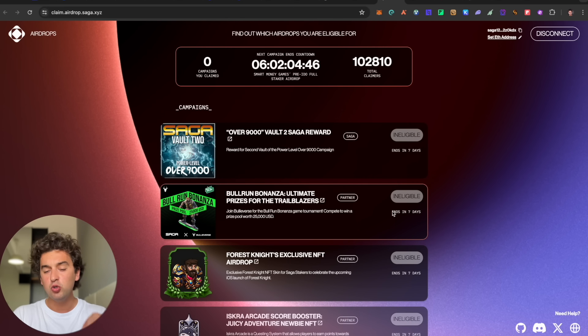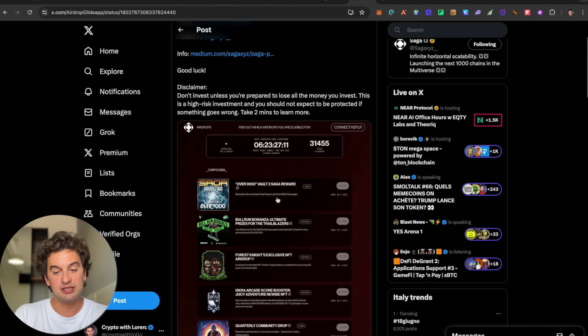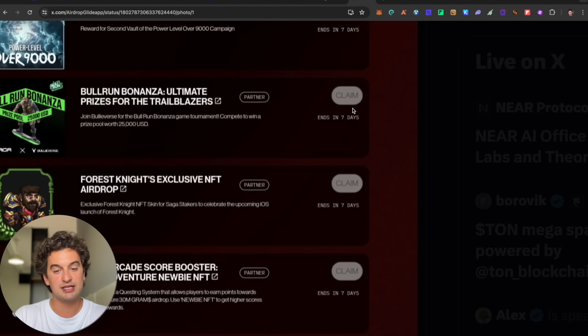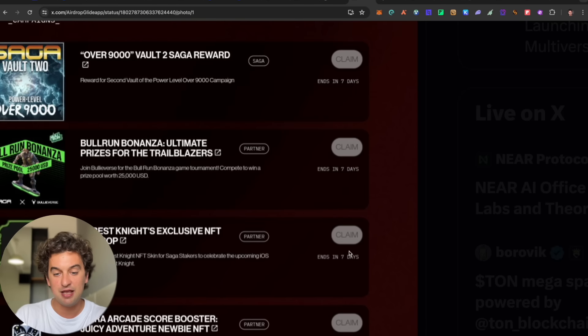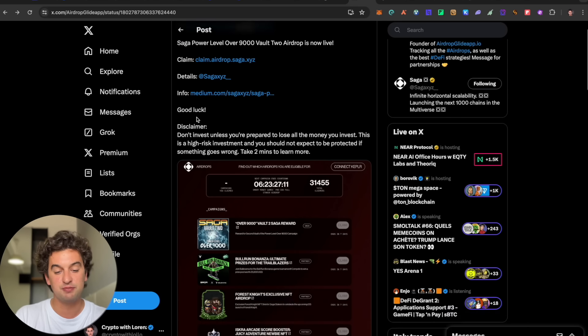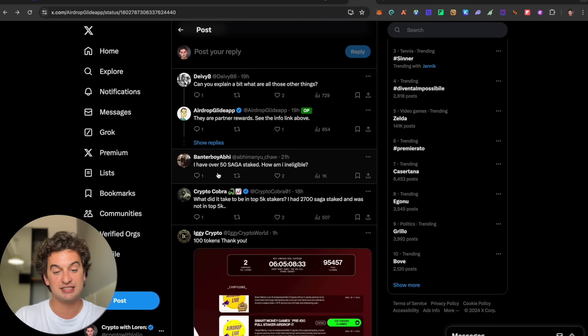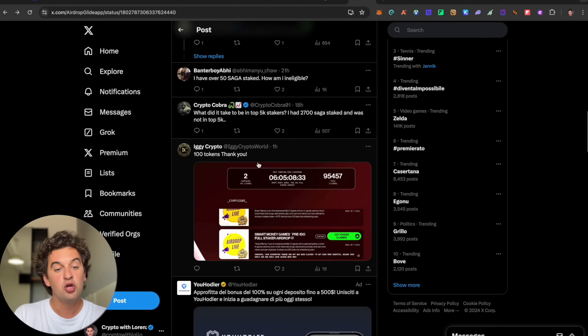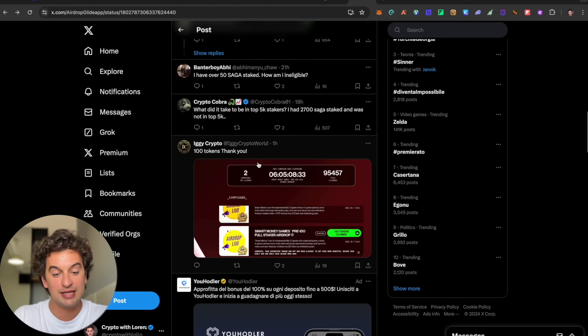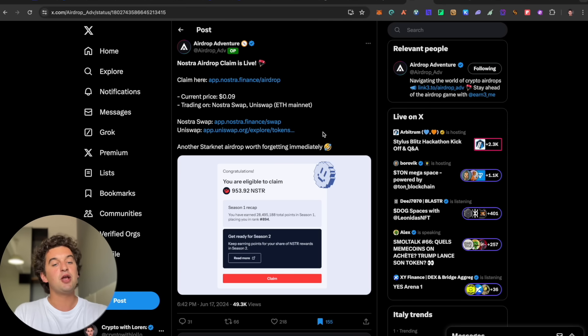Some people are eligible and can see claim options worth quite a bit. Let me know in the comments if you are eligible and how many tokens you received. To be eligible you generally need to have been a staked participant — some people received 100 tokens. Let me know your allocation.